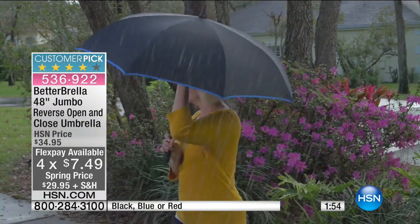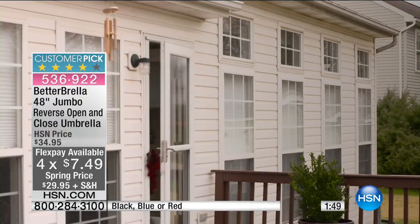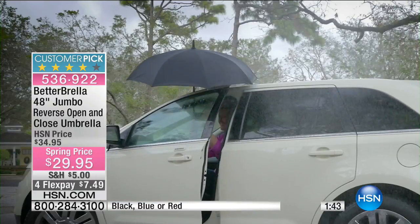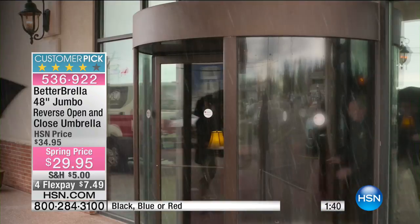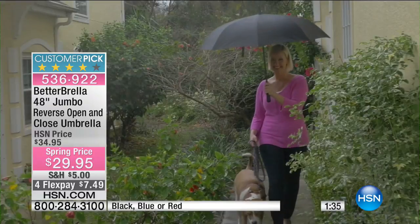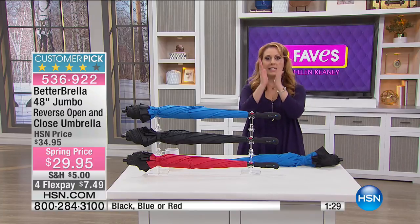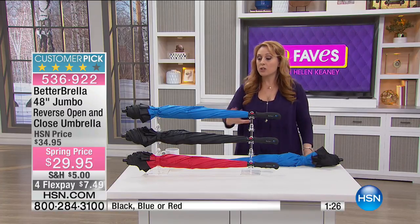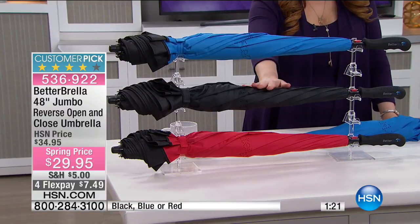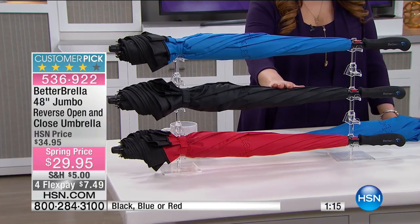$29.95 with a flex pay of $7.49. This makes a great gift for Father's Day or a birthday, or just for yourself — because everybody needs an umbrella. Keep this in your car. When you come home or go to the office and fold it, it's not going to get the floor sopping wet, it won't drip all over because it folds in on itself. Three color choices: blue, black — the most limited, will sell out first — and red.